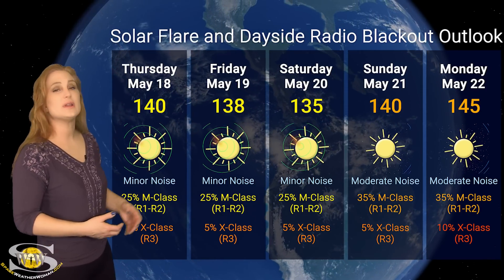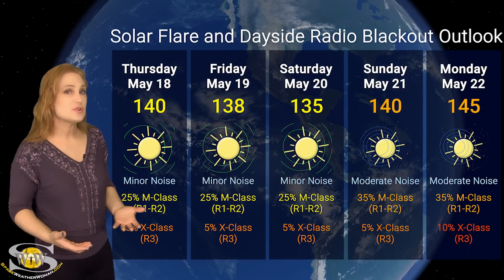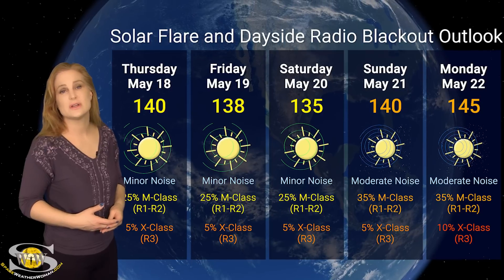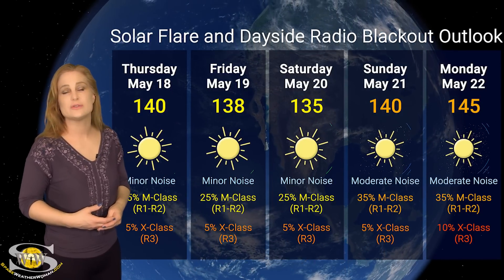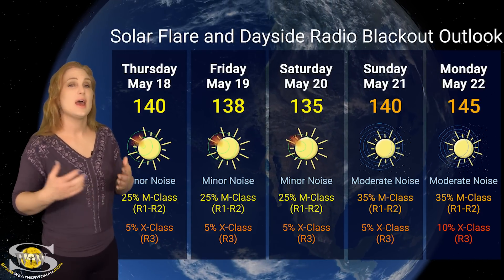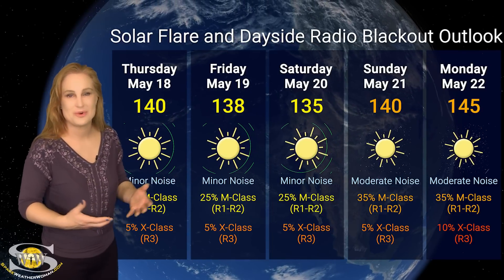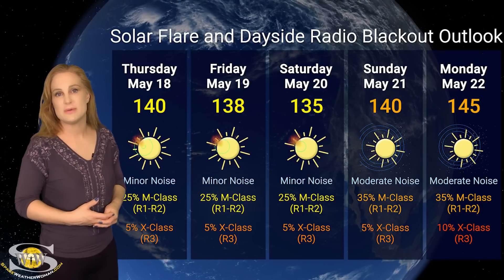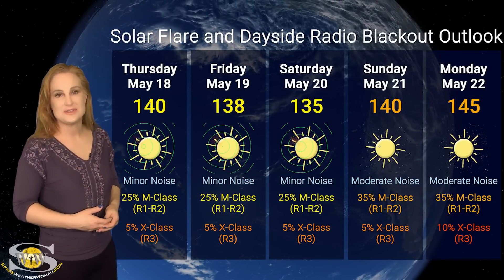That is likely going to continue to ramp up as more of these regions rotate into view. Amateur radio operators on Earth's day side, the noise is going to get worse and you are going to have to deal with these periodic blackouts easily over this next week and possibly into the week after. And emergency responders — if you're working with amateur radio operators — you're just going to have to understand that this is going to be the way it is on Earth's day side. So hang in there. Hopefully things aren't going to be too bad.